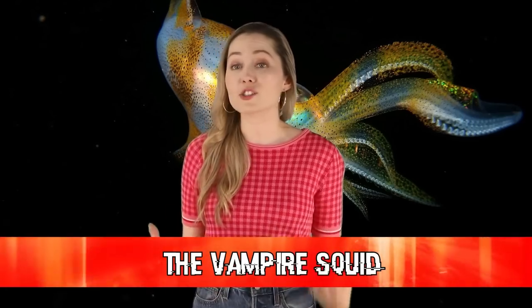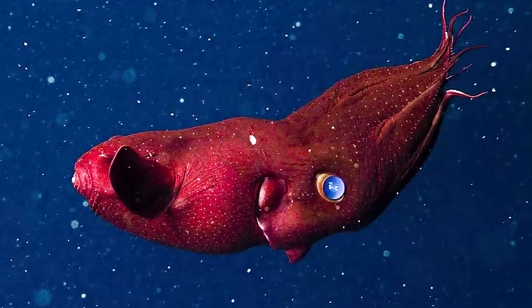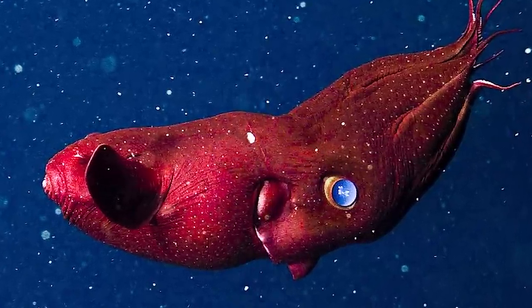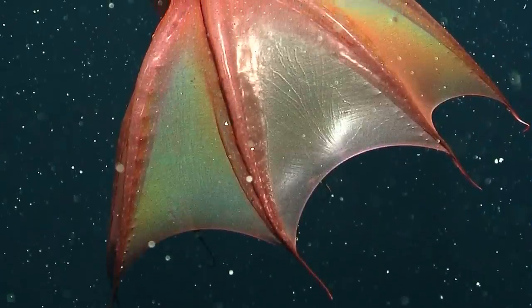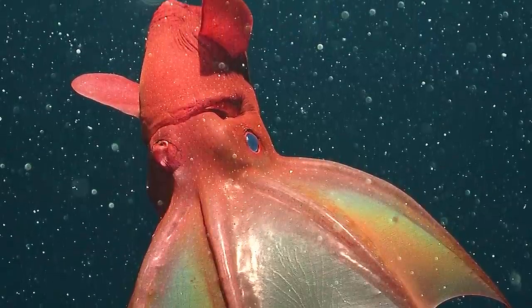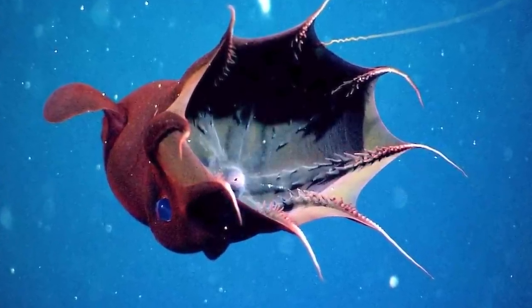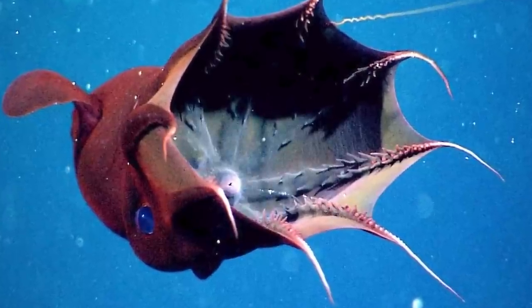In our 7th spot today we have the vampire squid. Despite its name, the vampire squid is actually neither a squid nor an octopus — scientists have separated it into its own group, even though it has eight arms and two tentacles. It can grow to around 12 inches in length, and its body varies from completely jet black to red. Its name comes from its dark color and its skin, which resembles a cape as it is connected to its arms. If one of its arms were removed by a predator, it can regenerate and grow back.